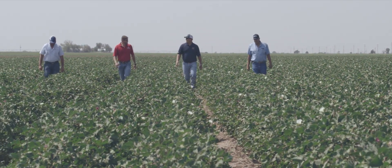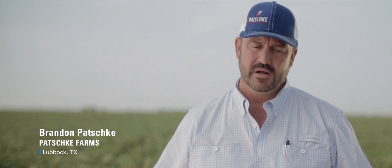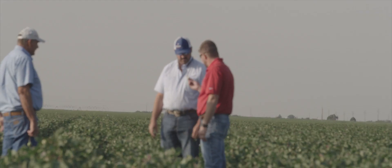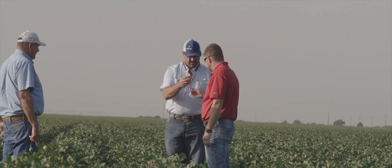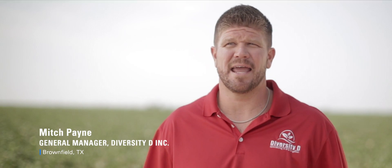Never is any year the same. It's always different storms every year — whether it be drought, a lot of rain, hail, or wind. With this day and age of farming, it's not easy. It's expensive and you've got to make every pound of cotton that you can get to make it work at the end of the day.